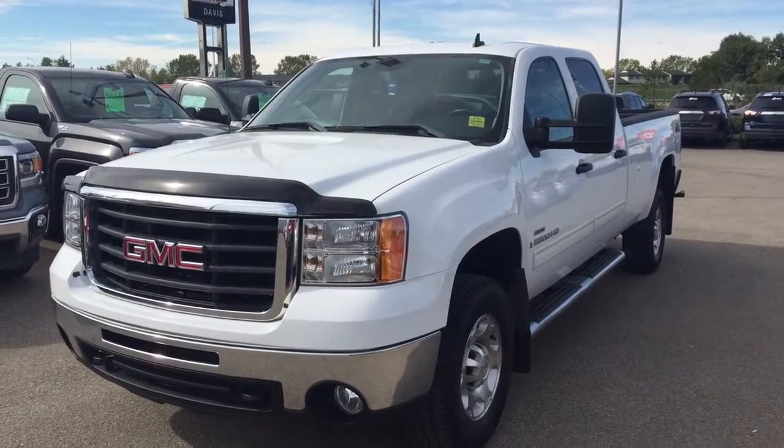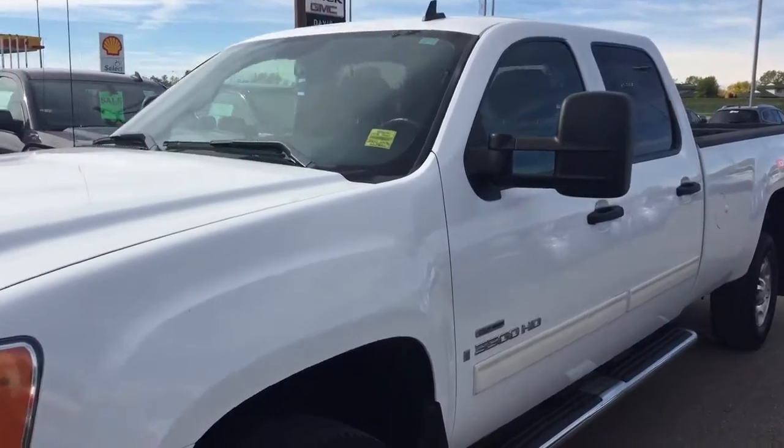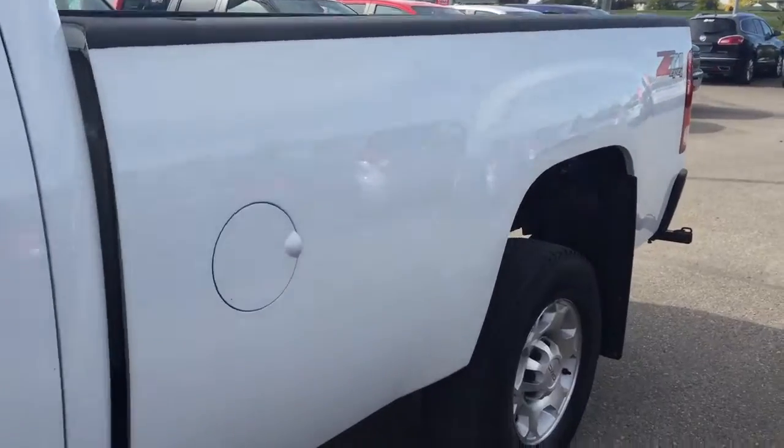Welcome to Davis Chevrolet. This is a pre-owned 2008 GMC Sierra 3500 with the Duramax diesel and Allison transmission in the color white.